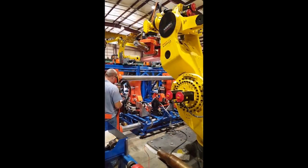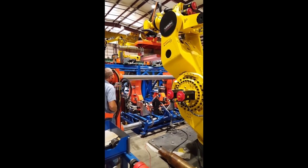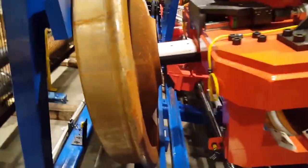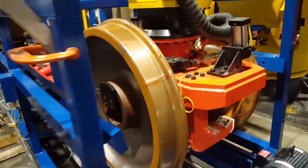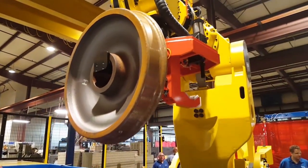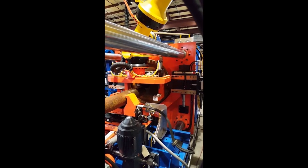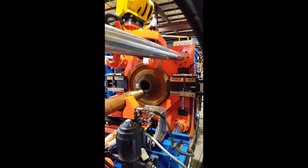The robot picks the axle up from the lubrication station and places it into the 200-ton wheel press gripper. The robot then withdraws from the wheel press and picks up a single wheel from the wheel transfer station, places the wheel into the wheel press's self-centering chuck, withdraws, and the press presses the single wheel onto the axle while recording the press force curve.